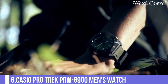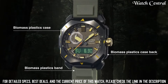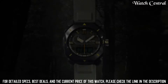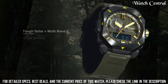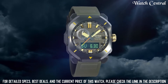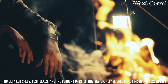Number 6: Casio Protrek PRW6900 Men's Watch. Features include: radio controlled, cold resistance, compass, altimeter, barometer, thermometer, scroll-down crown, glowing hands, glowing markers, world time, countdown timer, backlight, perpetual calendar, power reserve indicator, chronograph, alarm, date, day, and month. It is equipped with Japanese solar quartz movement and 5673 caliber. Case dimensions are 44.8 mm in diameter and 14.7 mm in thickness. The dial is LCD black with analog-digital display type.